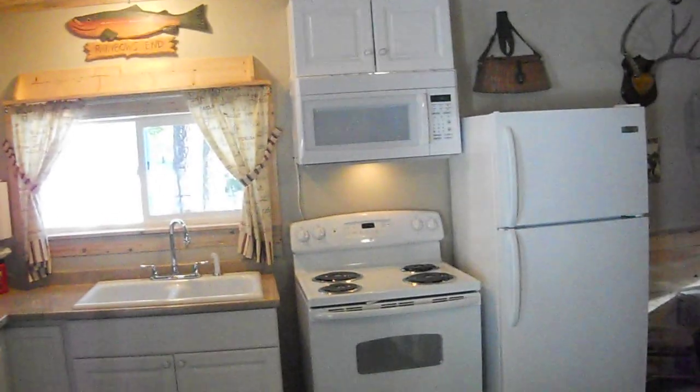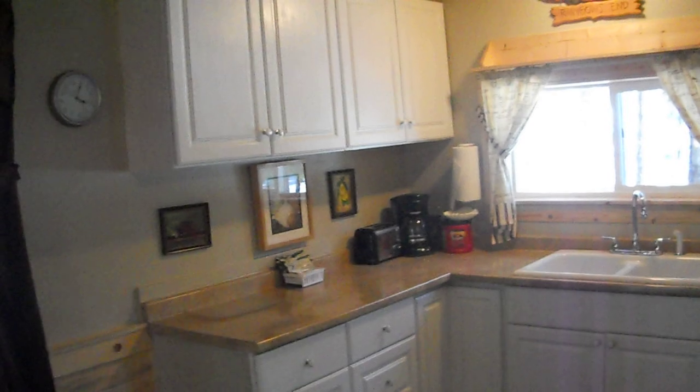Full kitchen. And again, in our cabins they have full-size appliances. This one has fridge, stove, microwave, coffee pot. This is one of the few cabins that doesn't have the dishwasher set up.